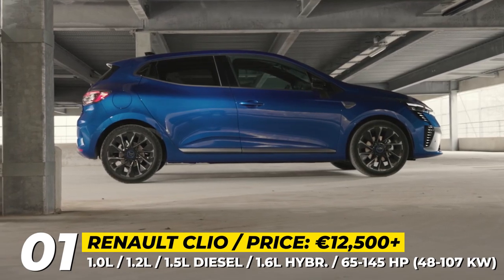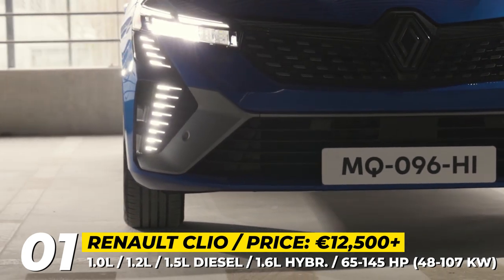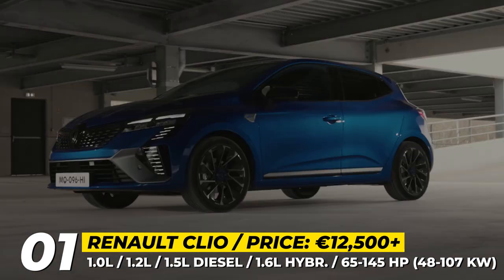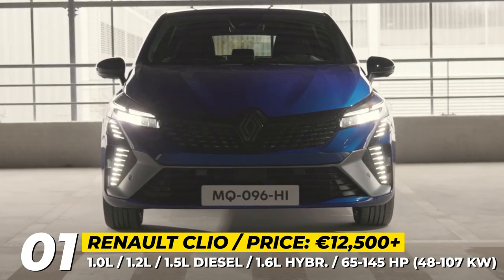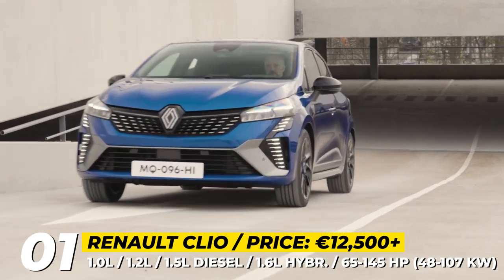Renault Clio — new inside and out, boasted with modern tech and available in an array of powertrains, the 2024 Clio gives potential buyers plenty of options to ponder over their ideal configuration. Exterior-wise, the biggest update is the new front end that features a much wider grille with checkered pattern and slim LED lighting signature.